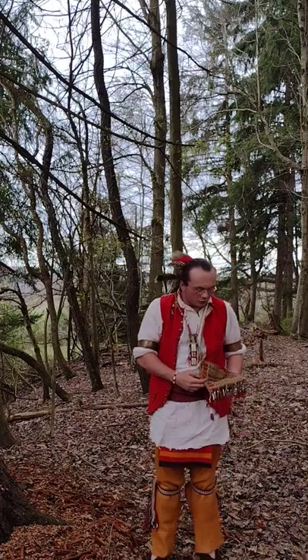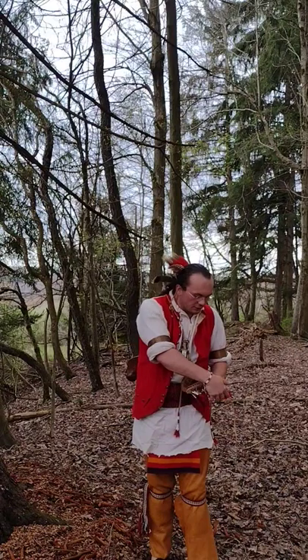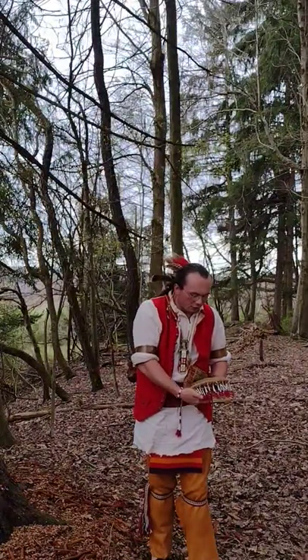This bag is also decorated with many red scalp locks. It was common to see bags — especially along the bottom — decorated with multiple red scalp locks. They were often, if not always, red because it was again a very common and significant color.